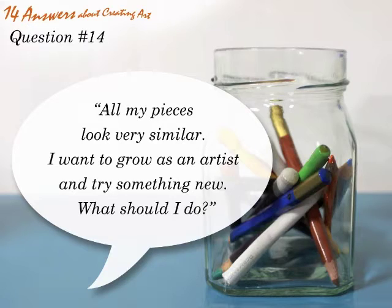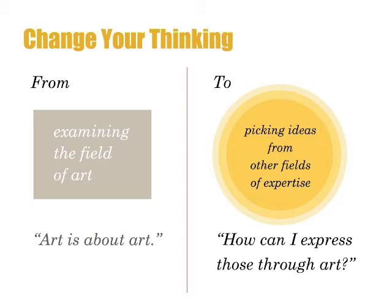All my pieces look very similar. I want to grow as an artist and try something new. What should I do? Instead of examining art only, dive deeper into other fields of expertise and think how you can transfer values, themes and methods from that area to your art.